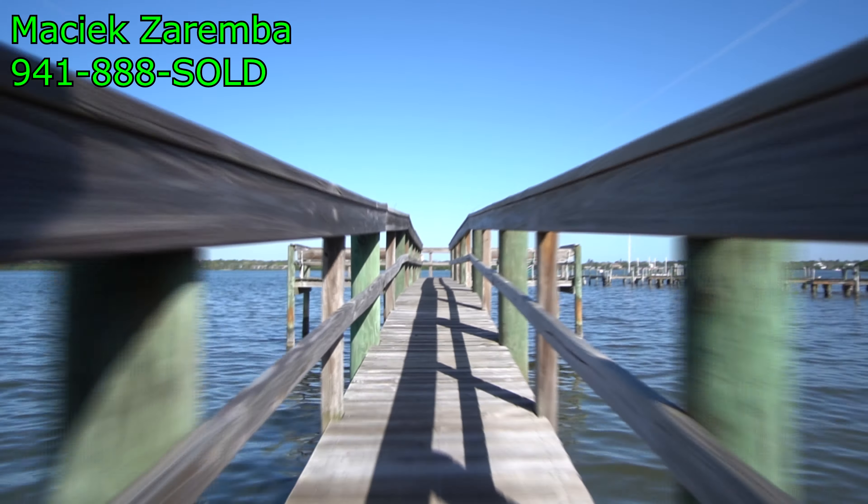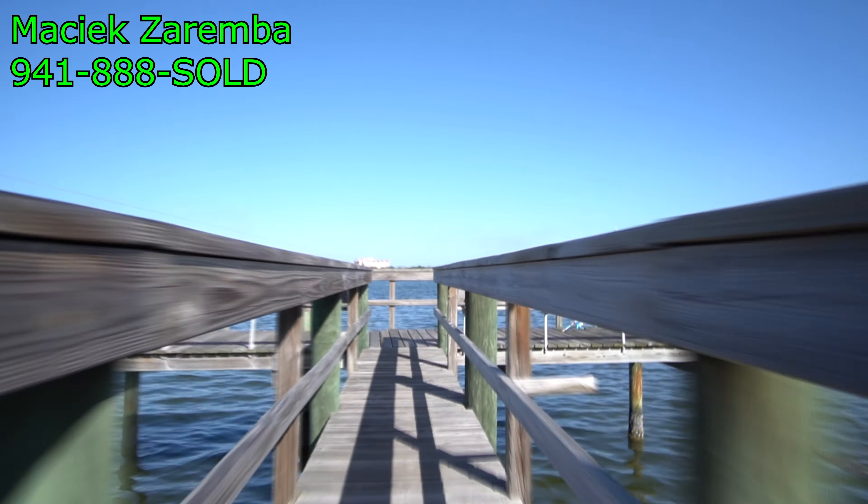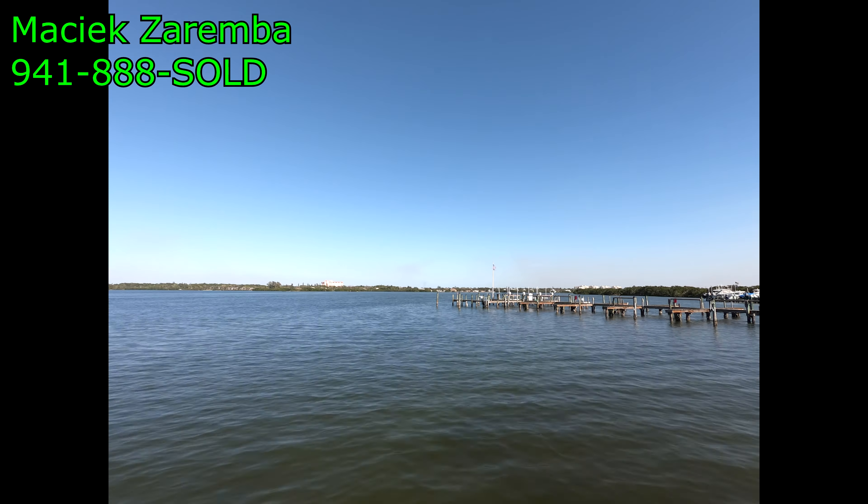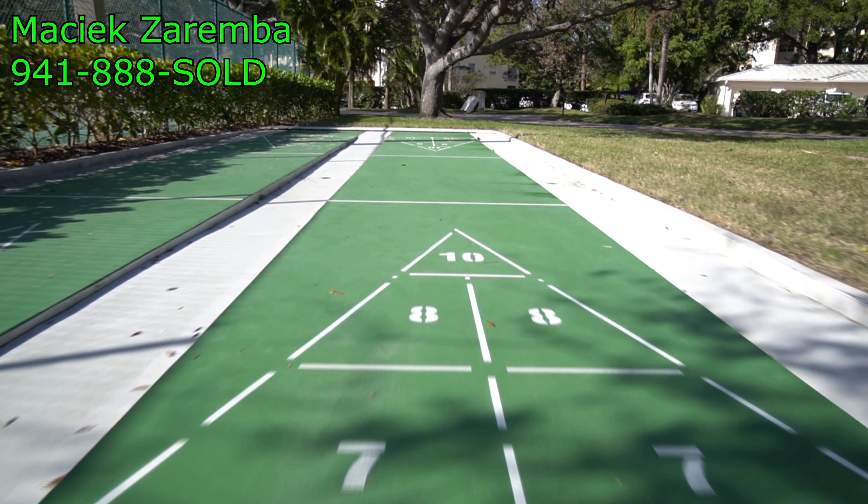If you're a fisherman, walk across the street and you can walk across this dock and fish — there is a little area on the right side for that. And if you just want to watch the boats go by, here you are.